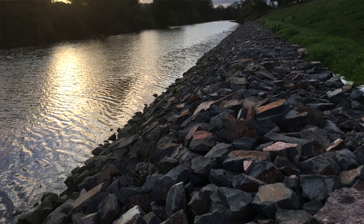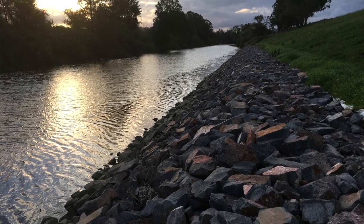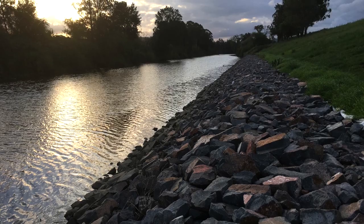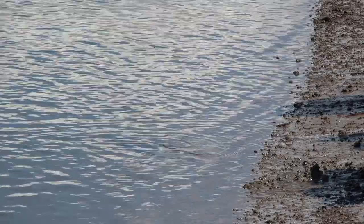I wanted to try something a bit more environmentally sensitive than rock revetment. The issue with rock revetment is that it doesn't offer the sheltered environment that will help mangroves establish. One of the challenges at this site is that it is tidal, so we get water moving both in an upstream and downstream direction.